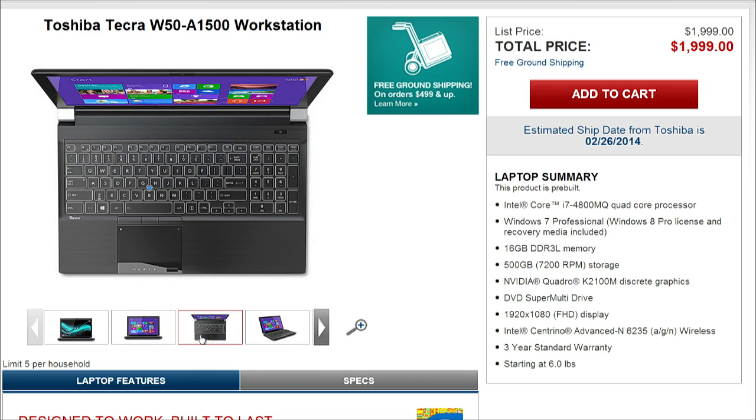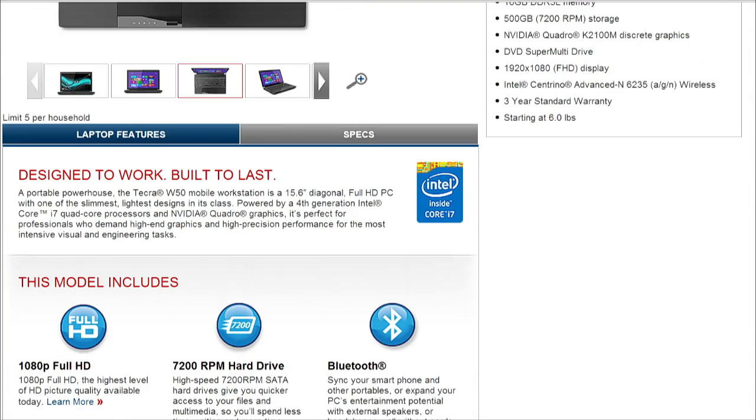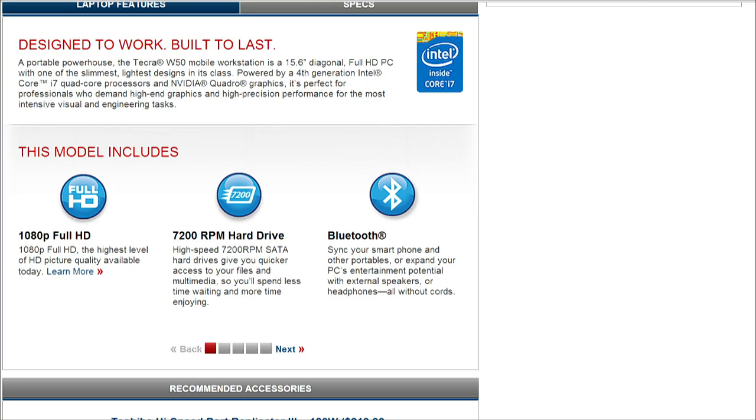For $2,000 you do get an i7 Haswell processor. As for graphics, it's NVIDIA with a dedicated GPU. The graphics are pretty good — I didn't see any lag or anything like that. And 16 gigs of memory tells you they're thinking AutoCAD or RenderMan — heavy-duty work. The hard drive is 7,200 RPM, so you can get into your files quickly without processing problems.